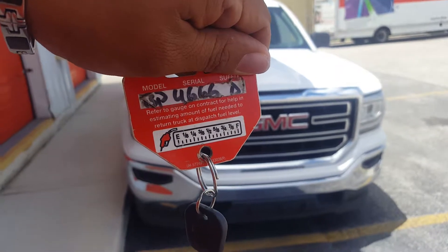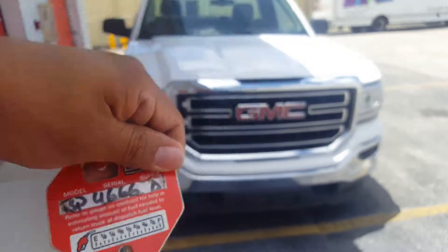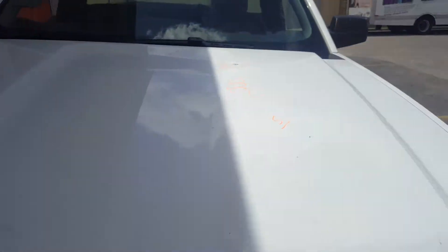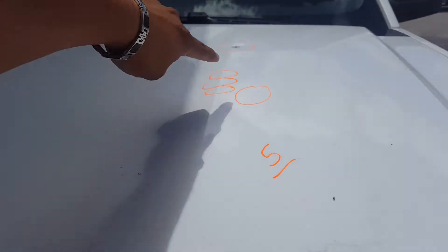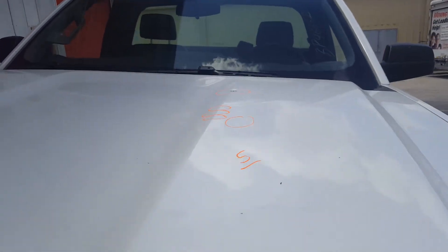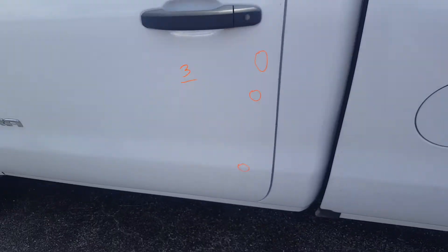2017 GMC Sierra, stock number BP4666D. Starting with the hood — with the sun glaring, there are five total dents, all on the body line, so they're a little harder than normal. We have nothing on the left fender, and three small ones on the left front door.